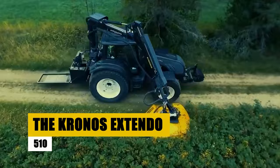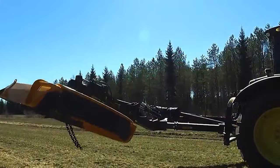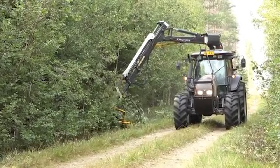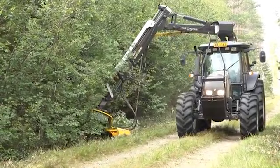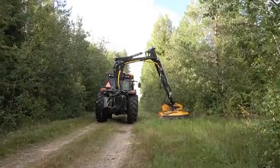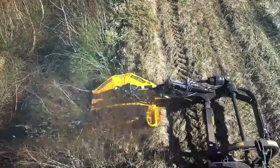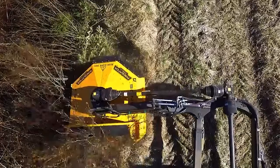The Kronos Extendo 610 Boom Mulcher stands as a titan in land management, effortlessly transforming rugged terrains into manageable landscapes. With a reach of 6.1 meters and a powerful Predator 1700 mulcher head, it's designed for the most challenging forestry tasks, mulching dense vegetation into fine matter. Its integrated hydraulic system ensures seamless operation, while advanced safety features protect operators. Versatile and efficient, the Extendo 610 supports various attachments for tasks like firebreak creation and roadside maintenance, embodying the pinnacle of forestry technology and promoting sustainable land management. It's not just a machine — it is a revolution in land clearing efficiency.